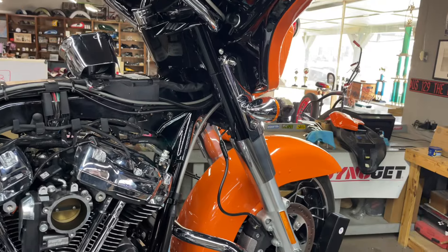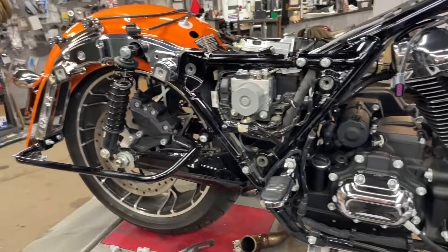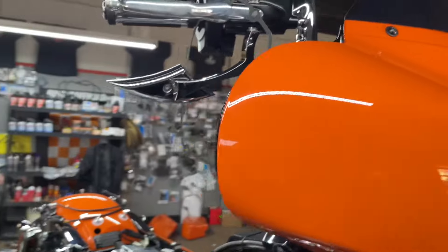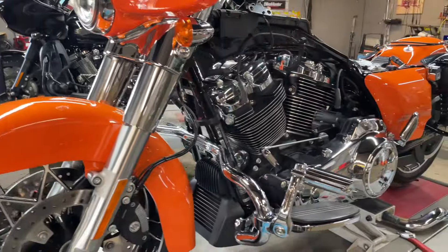This video is featuring Justin's 2023 114 Street Glide in a beautiful orange that they had for 2023. He's getting the Zippers 468 cam, the Thunder Max SNS SVT high flow air breather, and adjustable push rods.